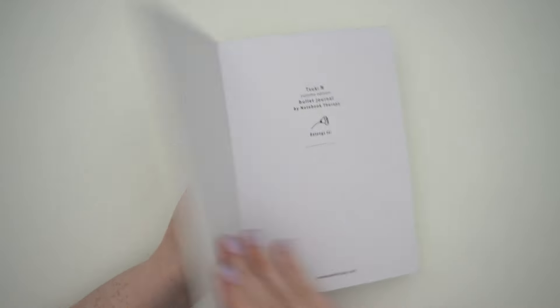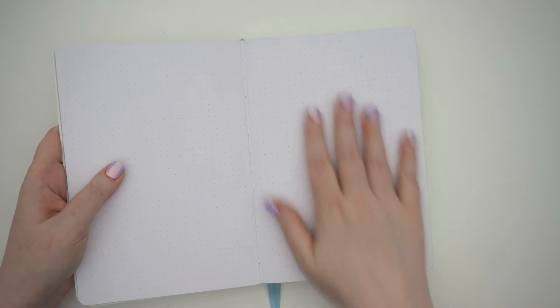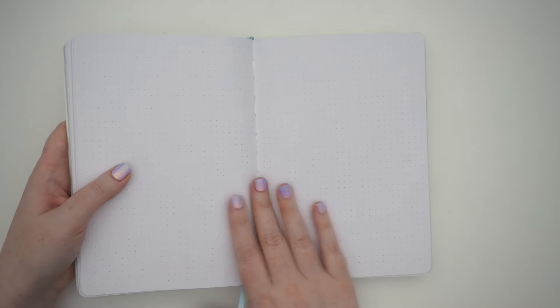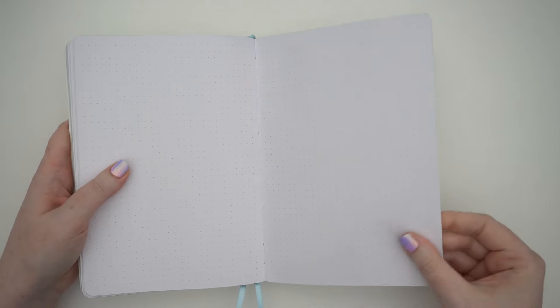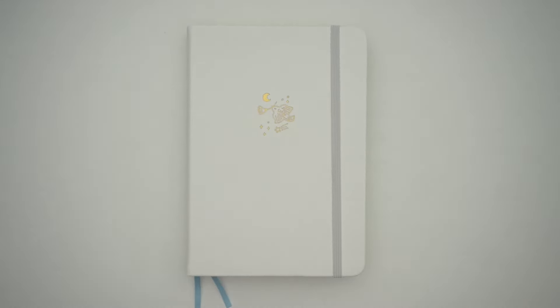I also picked up the A5 just to see if I wanted the bigger size, since it's more of a standard journaling size. If I find any spread ideas it could be a good one. The paper is really smooth and thick so it'll be really good for different kinds of pens and stuff. But I'll show you those later in this haul — we'll continue on with the next clip.